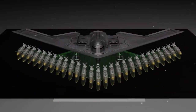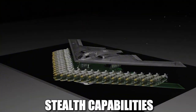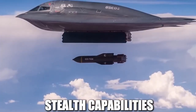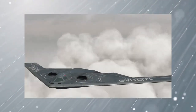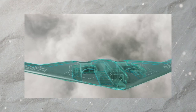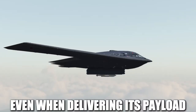Another challenge was ensuring that the B-2 could carry a heavy payload without compromising its stealth capabilities. The bomb bay is located entirely within the aircraft, meaning no external weapons or fuel tanks disrupt its radar-evading shape. Engineers had to design a system that allows the bomb bay doors to open and close without creating large radar reflections, ensuring that the aircraft remains undetectable even when delivering its payload.